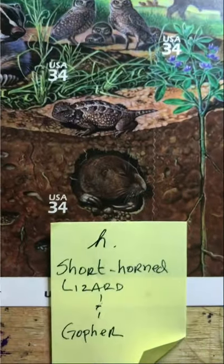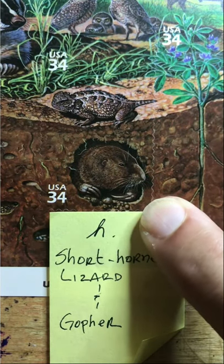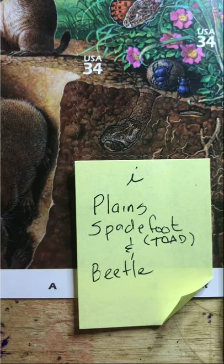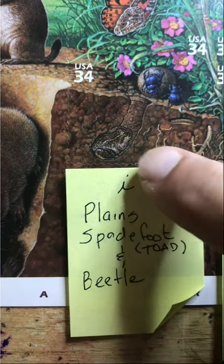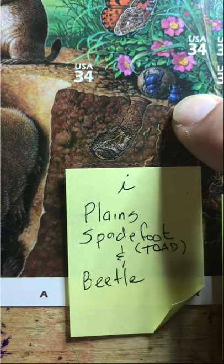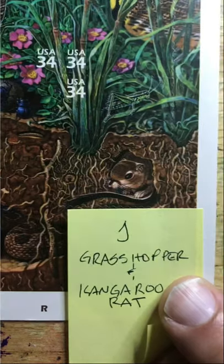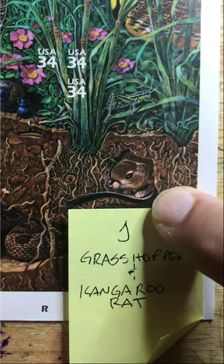Then we have the short-horned lizard and a gopher. Then we have the plains spadefoot, which is the toad right there, and then we have beetles right here. And finally we have a grasshopper and a kangaroo rat.